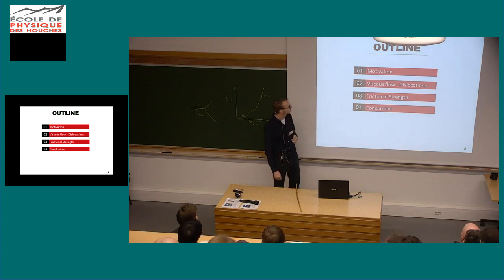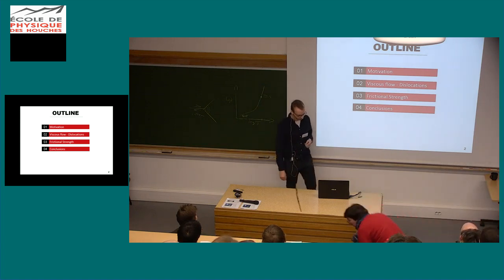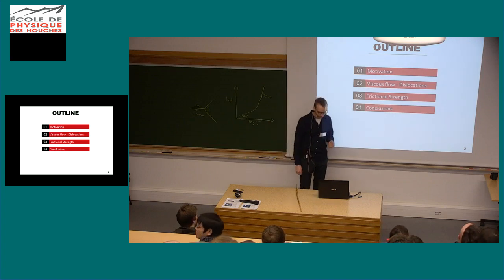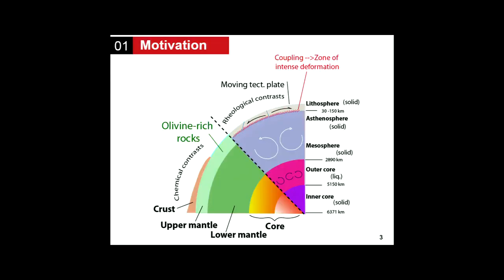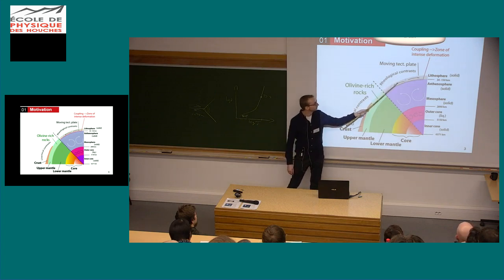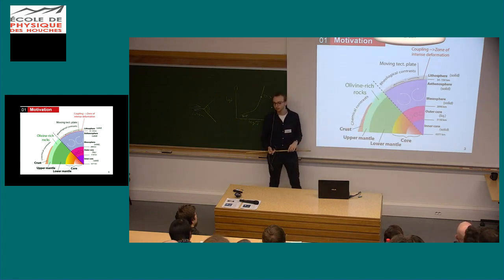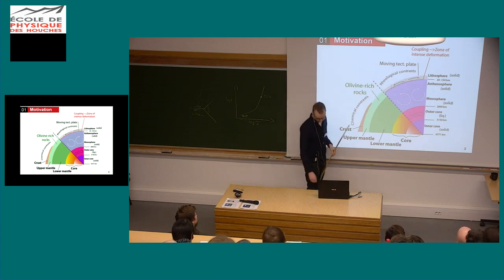I'll speak about deformation experiments I've performed in the viscous flow regime, mostly focusing on dislocations, and later about a set of deformation experiments investigating the frictional strength of rocks. I'm mostly interested in the lithospheric mantle — the layer just in between the rigid lithosphere and the ductile asthenosphere. To understand how convection in the mantle can drive moving tectonic plates, we have to understand this important mechanical coupling layer in between the brittle lithosphere and the ductile asthenosphere.